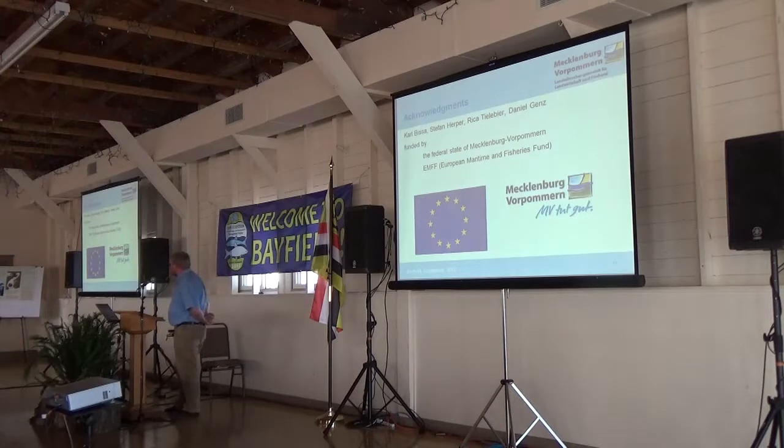I want to thank Carl, Stefan, Rika, and Daniel for most of the work and all the students that helped, and the funding from the European Union and the state of Mecklenburg-Vorpommern. Thank you.